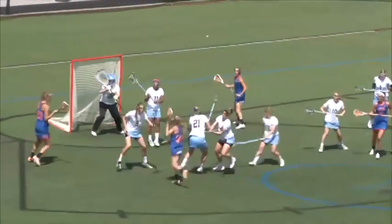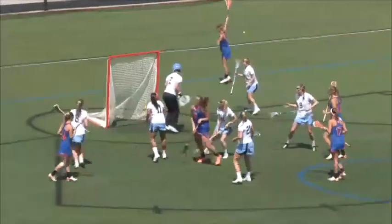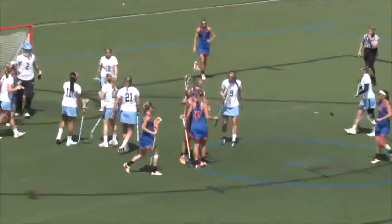Here's number 14 for Florida, Nora Berry, pushing towards the center and collapsed on by a Hopkins defenseman. There's number 8 again for Florida — Shannon Gilroy.